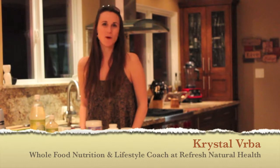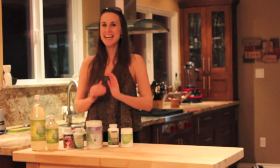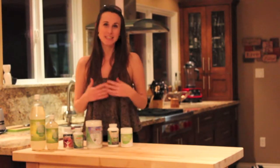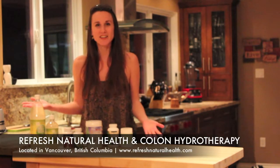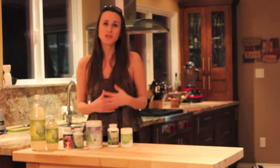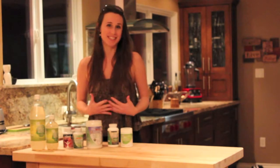Hi, my name is Crystal and I'm the Whole Food Nutrition Coach at Refresh Natural Health. Today I am so excited to be here to talk to you about this wonderful line of products that we are so happy to be able to share with the clients that come to our clinic. This is the Body Ecology line of fermented and cultured probiotic supplements that are so beneficial to rebalancing your microflora system, your detox pathways and your overall digestive abilities.